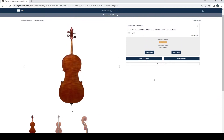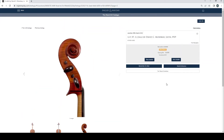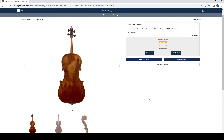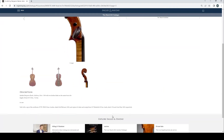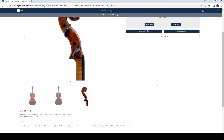A cello by David C. Mowbray, Leith, 1929, no bids. A cello by Benjamin Banks, Salisbury 1786, £12,000 current bid, estimate £15,000 to £20,000 — good old Benjamin Banks, nice work. Sold with a copy of the certificate from W.E. Hills & Sons.